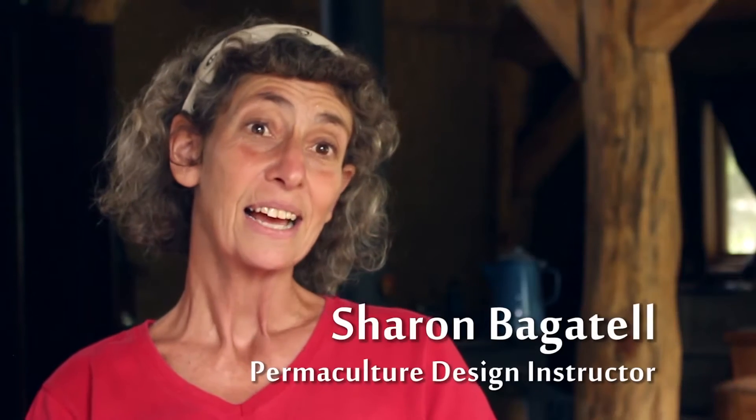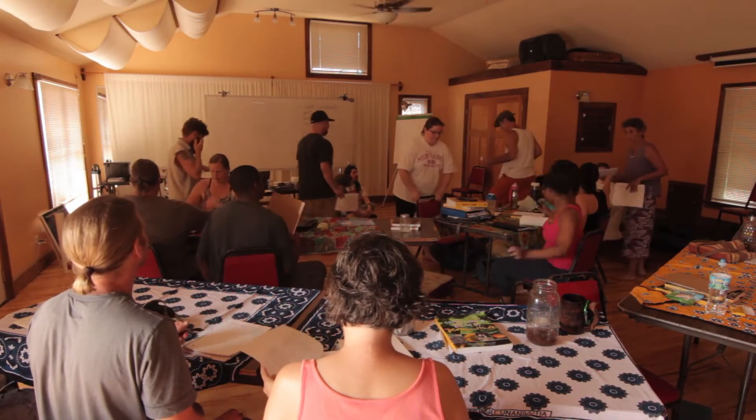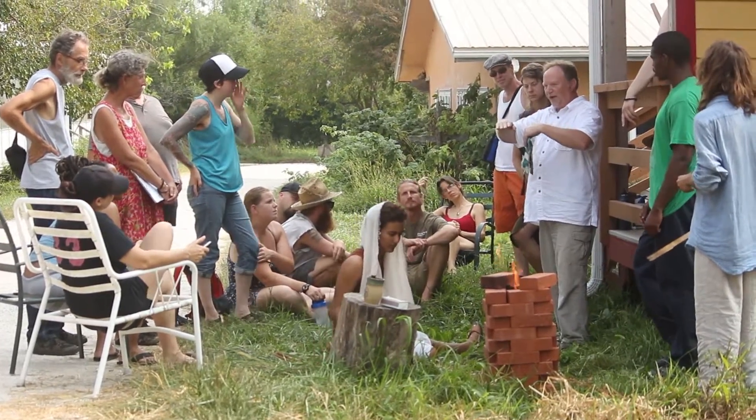I'm Sharon Bagatelle, and I'm a permaculture teacher here at Dancing Rabbit Ecovillage. Through a permaculture design course, you'll learn lots and lots of skills that you can apply in your real life.